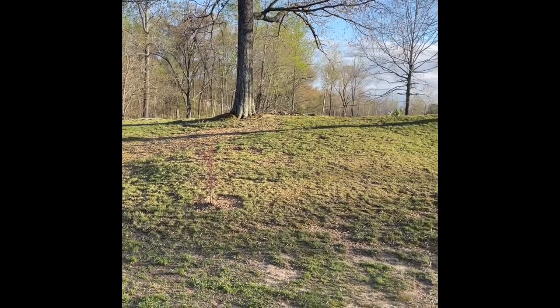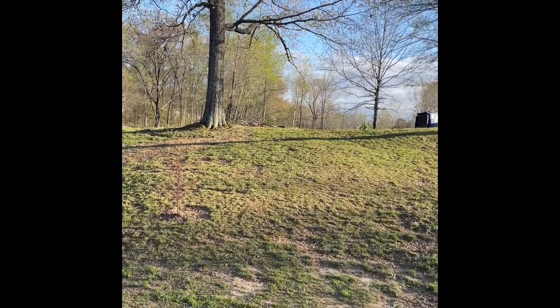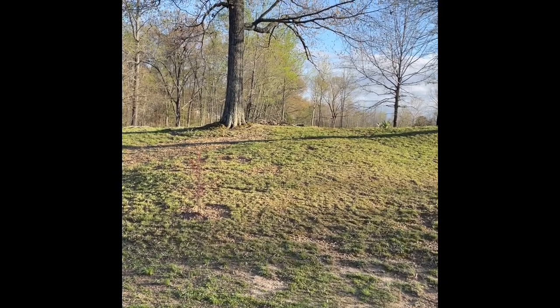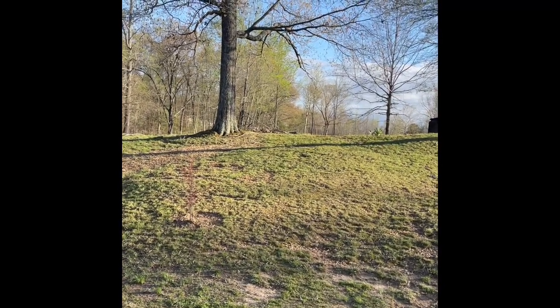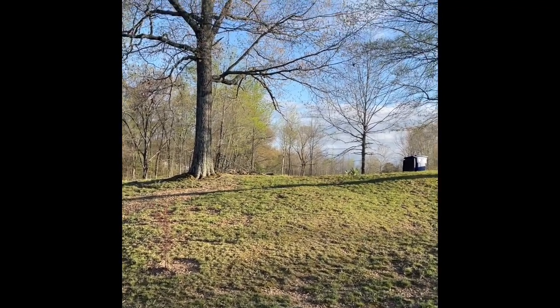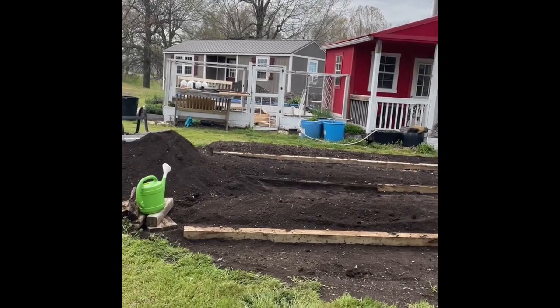I've had a lot of help this week and a lot of things got done. I'm going to show you what progress has been made, and then you'll really appreciate it when it's all cleaned up and painted and the mulch is put down. So let's go look at the garden — I want you to see it now so you'll appreciate it when it's a little more done.